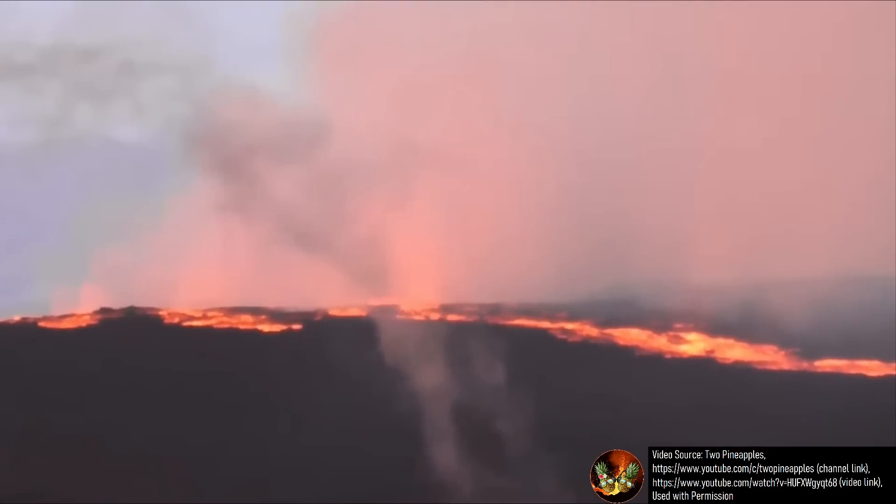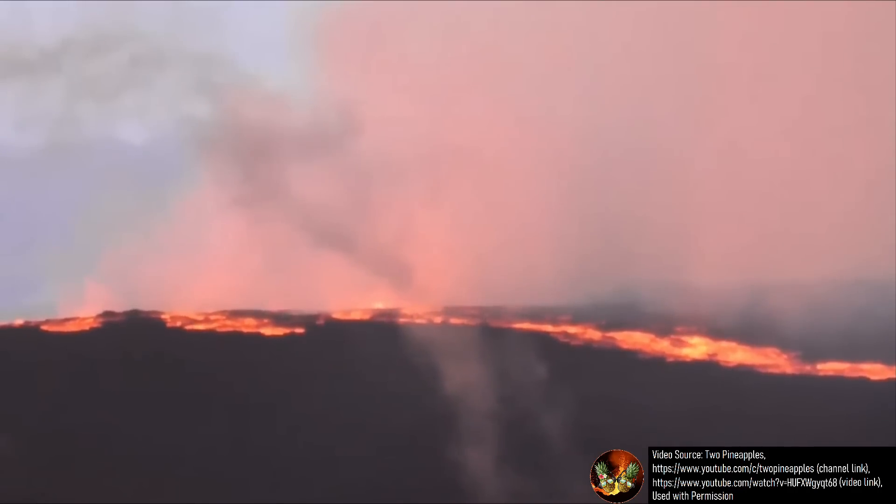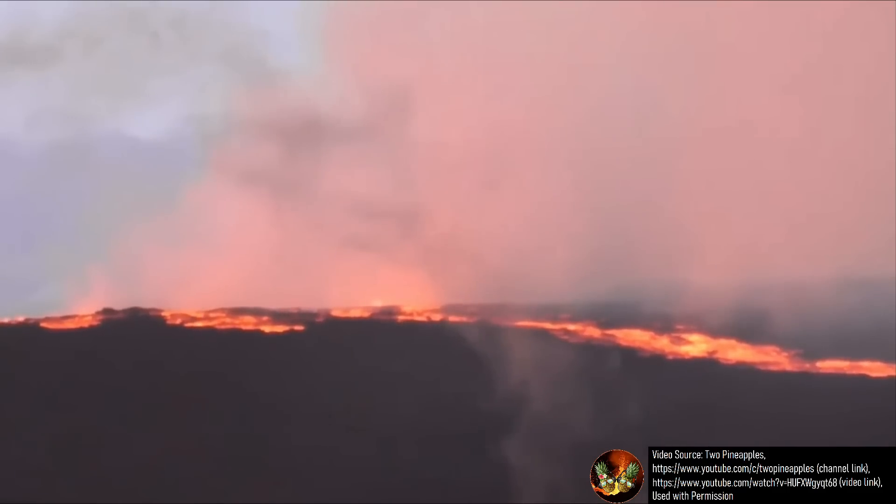Speaking of eruption durations, Mauna Loa has historically produced eruptions which have lasted between 22 hours and 280 days, with the extremes having occurred in 1975 and 1880 to 1881 respectively.